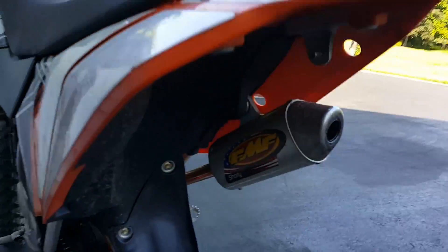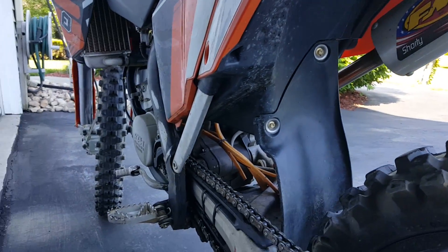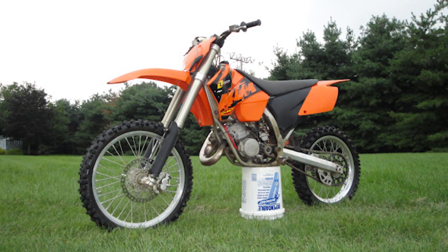I'm used to the 450. I didn't think — I mean, I actually had a 125 before, same thing, SX 125, but it was an 04. This one's an 07.